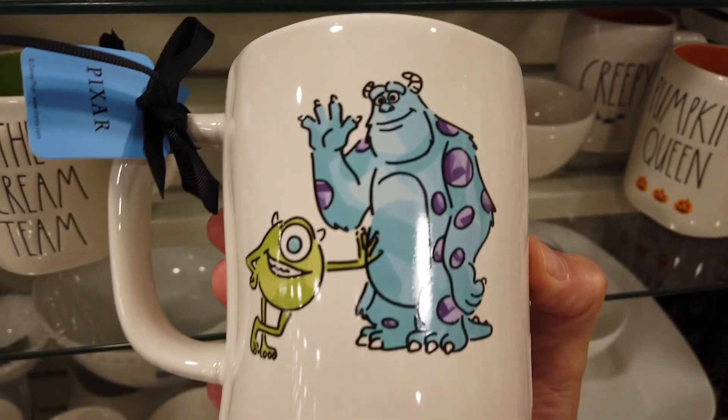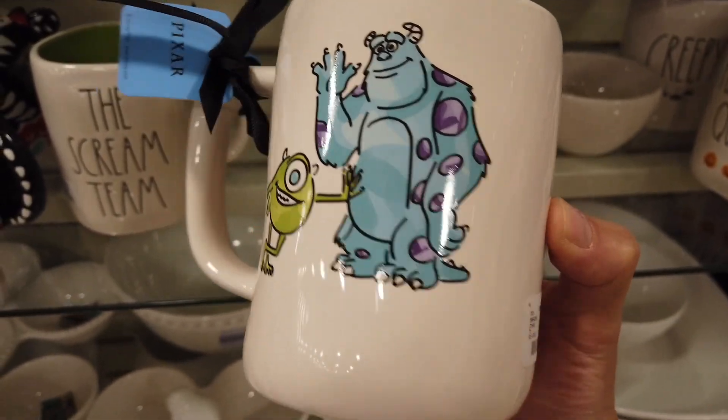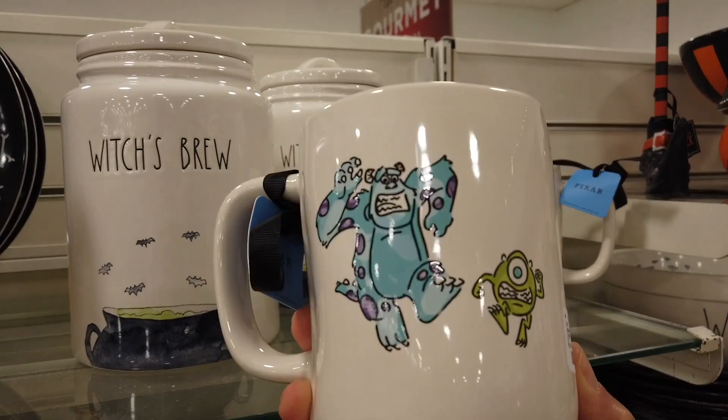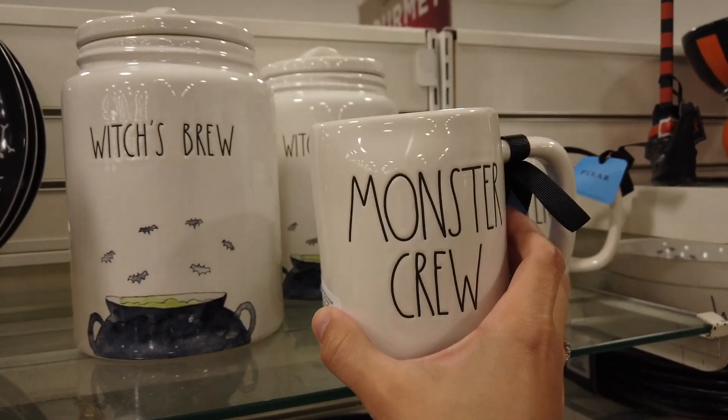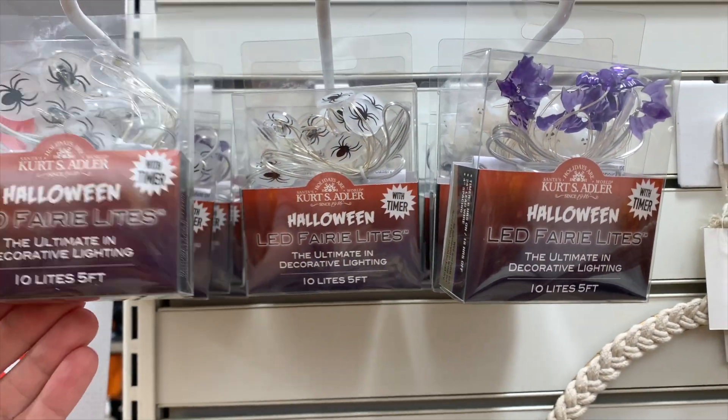Jackpot! I won the lottery — there they are, exactly what I was looking for: Mike and Sully! You are for sure coming home with me today. Look at this one — 'Monster Crew' — and the back has Mike and Sully running away. We're not sure from what, but it's super awesome! I'm so happy that I found those; that's exactly what I was looking for.